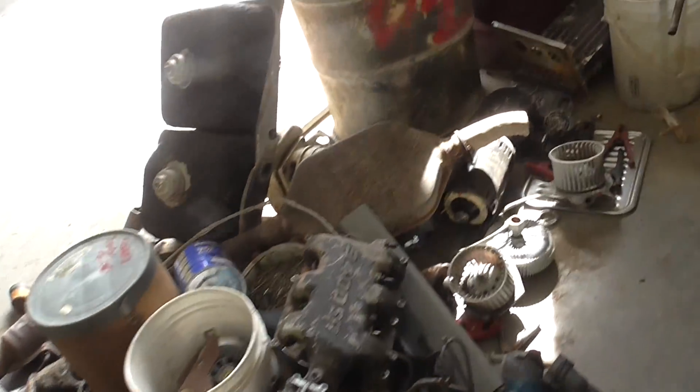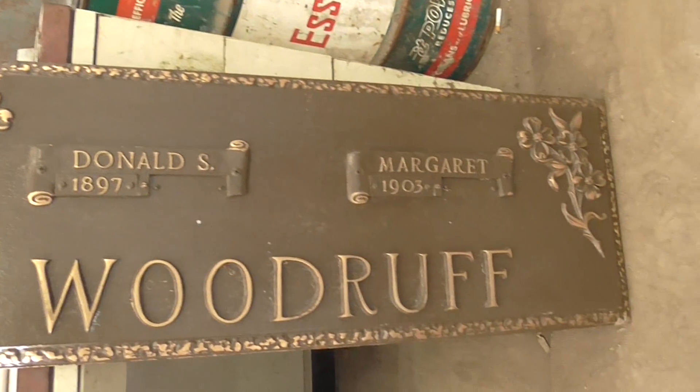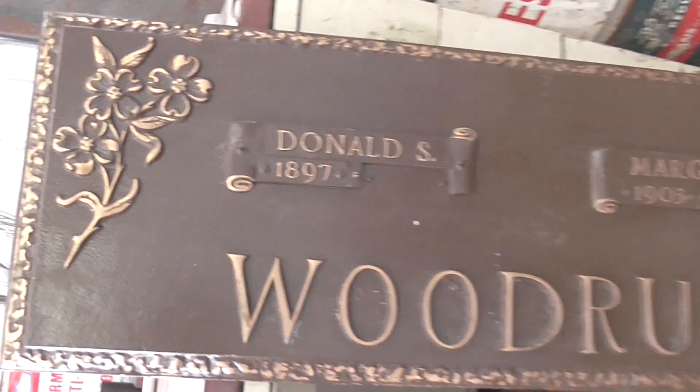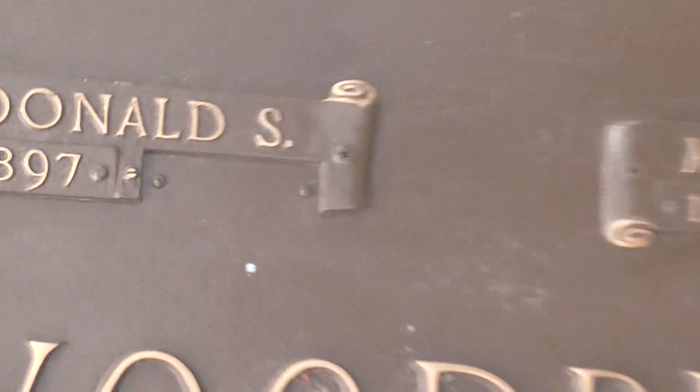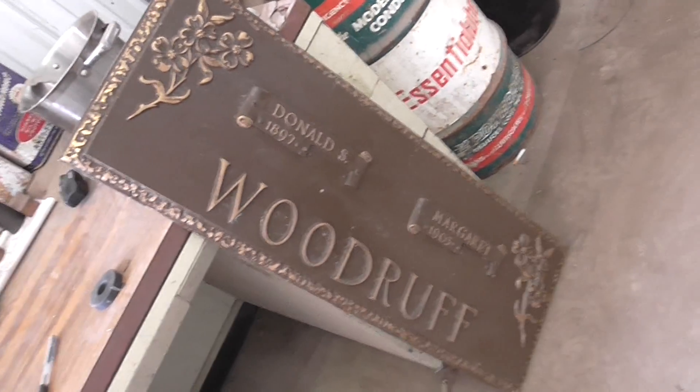Quick, somebody scrapped at the friggin' scrapyard, folks. What? It's not a grave marker. 1897. 1903. It's crazy. 50 pounds of brass. What?